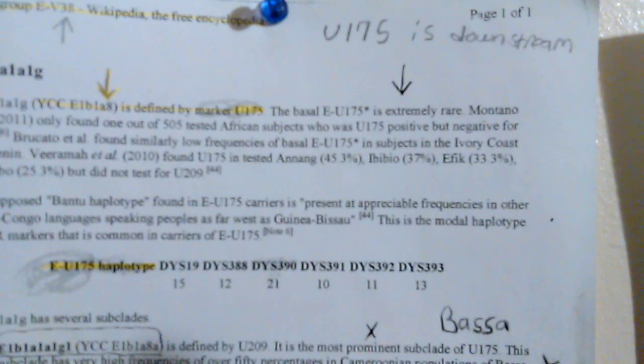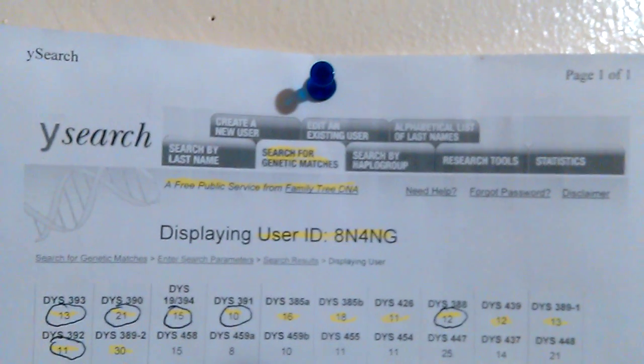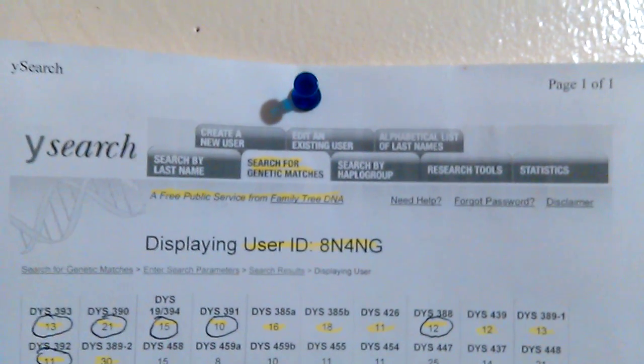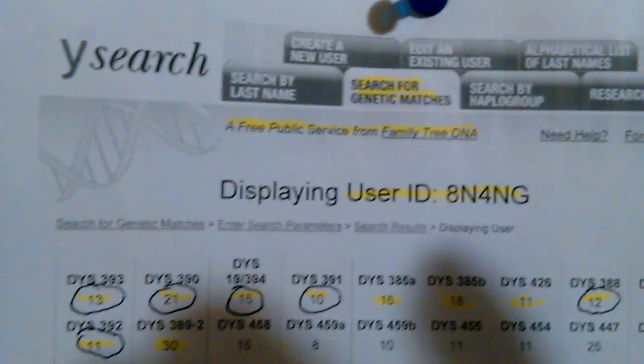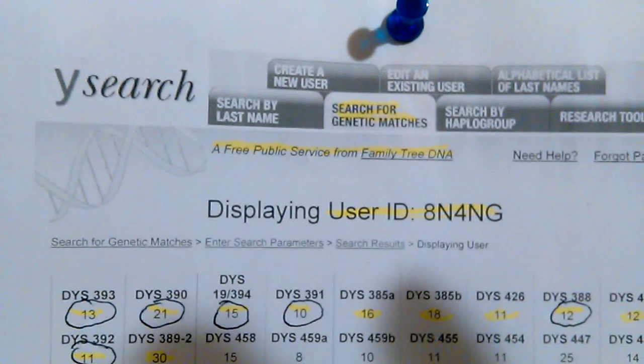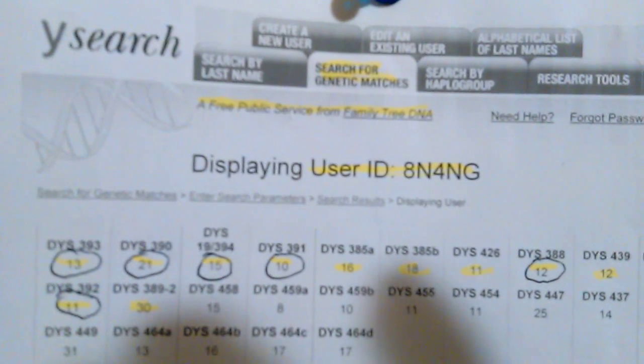The next thing I want you to do is go to YSearch. YSearch.org is a database where men can get on and post their DNA results to try to find genetic matches. Just go to YSearch.org, click on 'search for genetic matches,' and you see those six markers that I have highlighted.